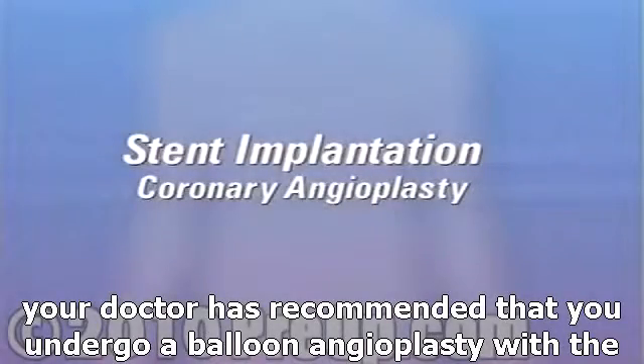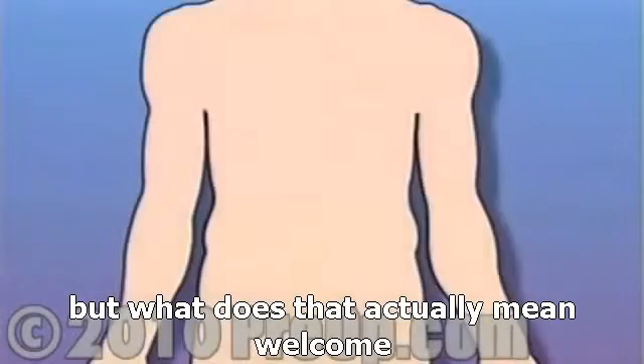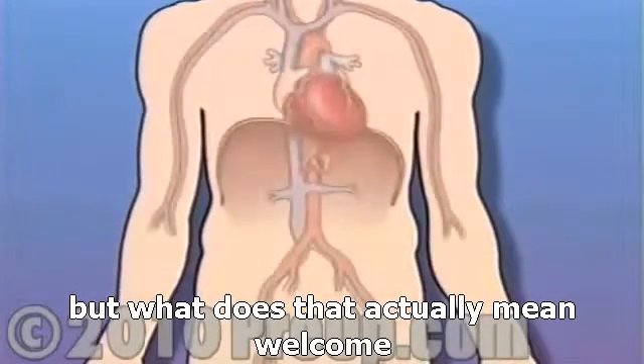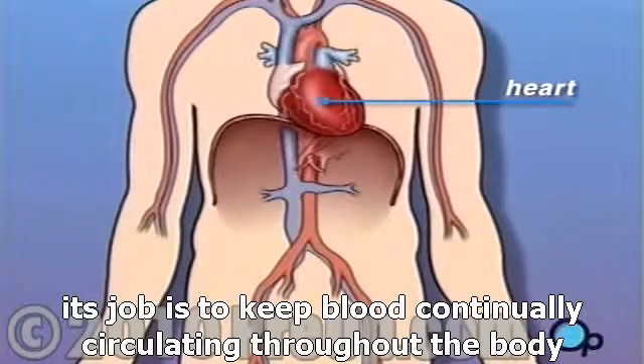Your doctor has recommended that you undergo a balloon angioplasty with a stent implant. But what does that actually mean? The heart is located in the center of the chest. Its job is to keep blood continually circulating throughout the body.